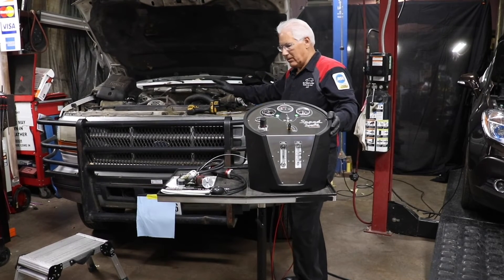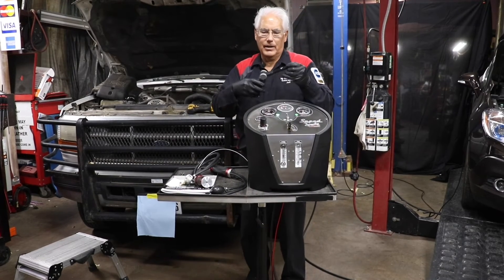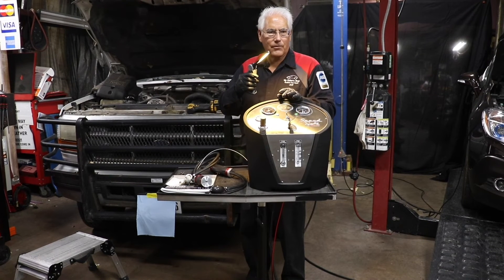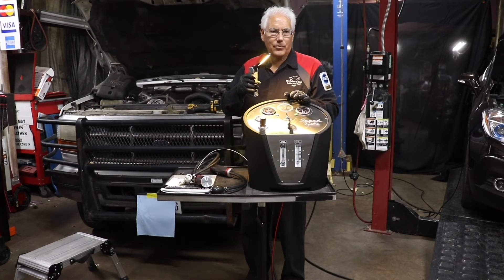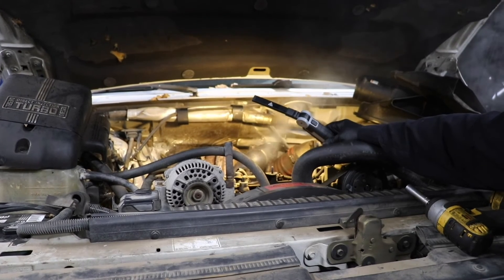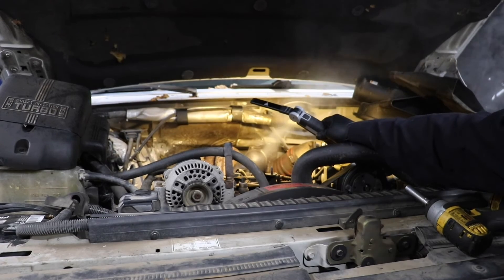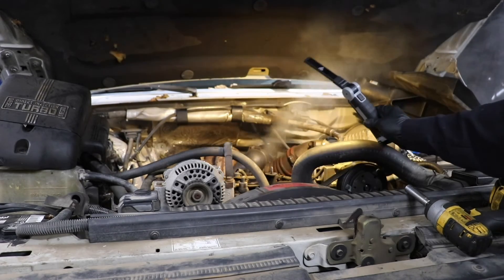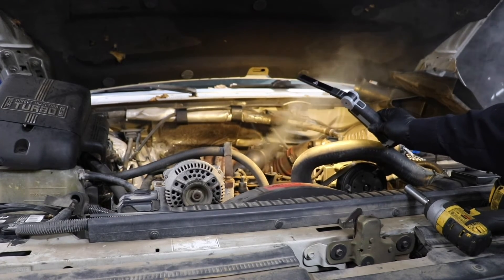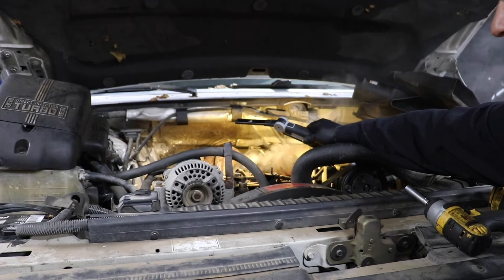Turbos can have issues with seals and everything else. This unit comes with a rechargeable light that has a light on the end, allowing us to look for smoke leaks. As you can see, it hasn't taken long — we can already see smoke just pouring out of that hose right where the white connection is on the turbo. We can turn the flow control down just a little to pinpoint exactly where it's coming from, and we can see that hose needs to be replaced.